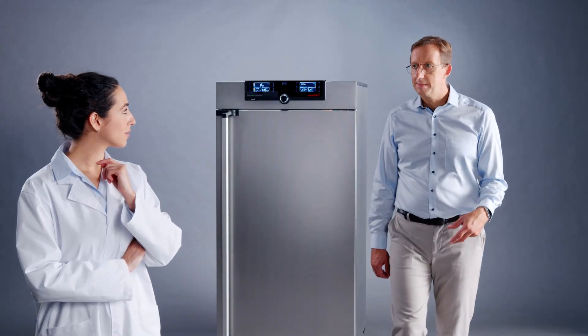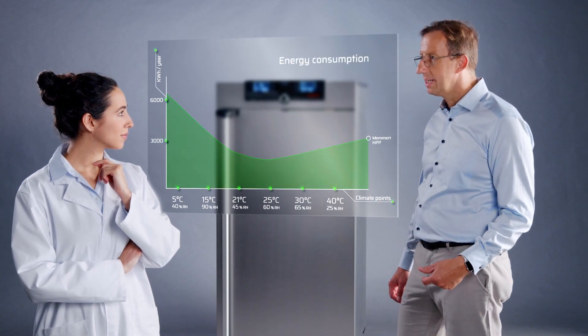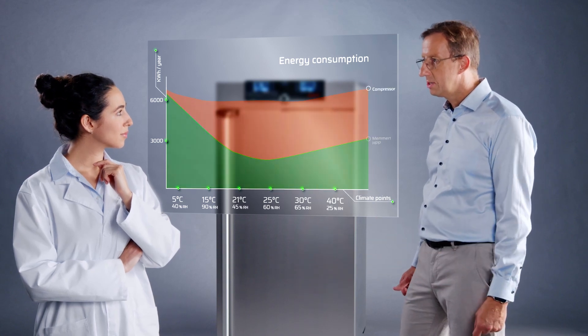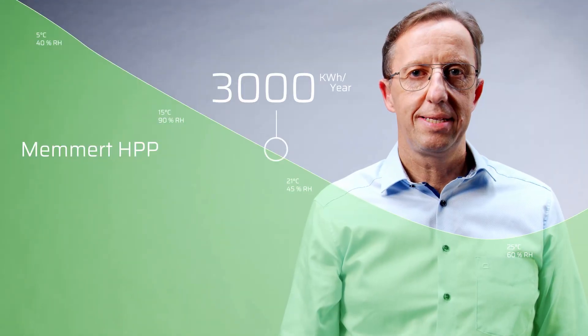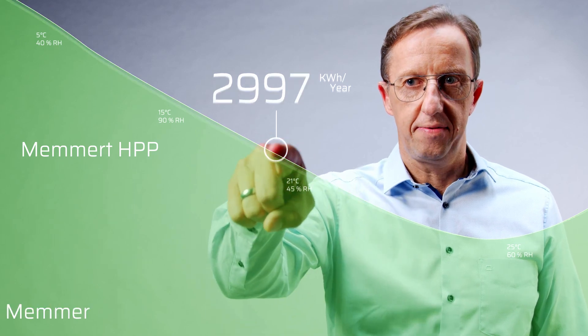Thanks to the advanced Peltier technology, MEMMERT has succeeded in using as little energy as possible while the devices are in operation. By comparison with compressor technology, it already requires less energy. With the new MEMMERT devices of the HPPECHO and IPPECHO series, we improved even further.